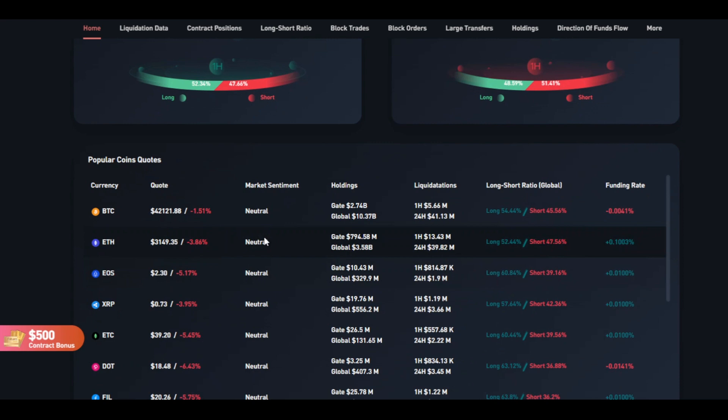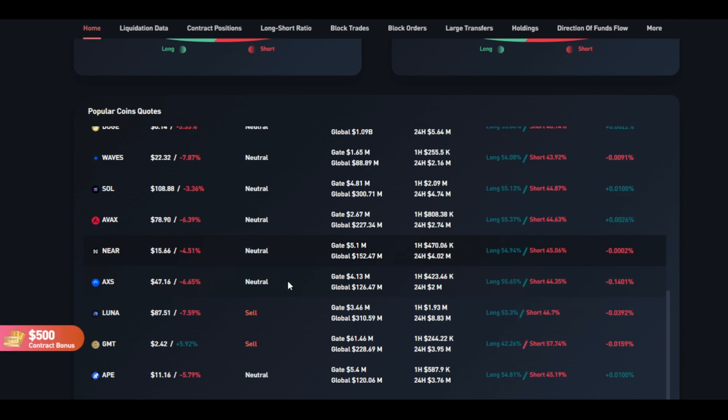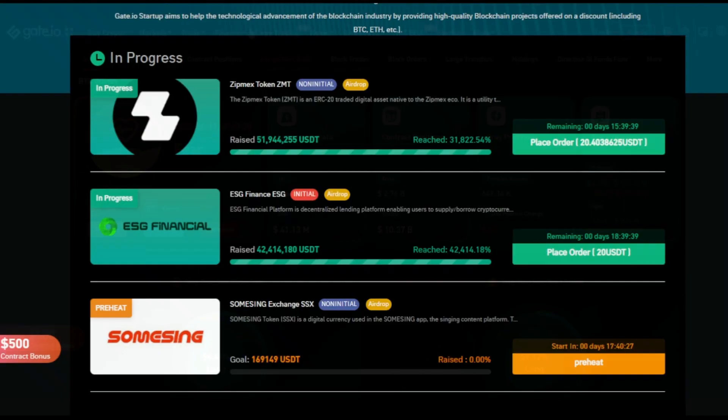Looking at long/short ratio block trades over 24 hours, 51% are in long positions. In the 1-hour view it's nearly even: 51% in short positions and 48% in long positions. For market sentiment on popular coins, everything looks quite neutral. BTC's funding rate has gone negative, while Ethereum is still quite positive. Luna is showing a sell signal in market sentiment, and its funding rate is quite negative. Overall, major coins look pretty okay, and the market sentiment considering BTC and ETH is pretty neutral right now.